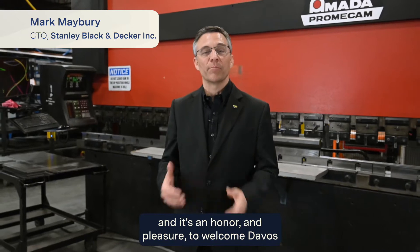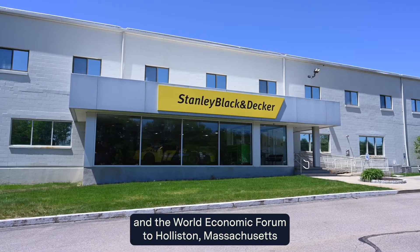Hello, I'm Mark Mabry, Stanley Black & Decker's Chief Technology Officer, and it's an honor and pleasure to welcome Davos and the World Economic Forum to Holliston, Massachusetts.